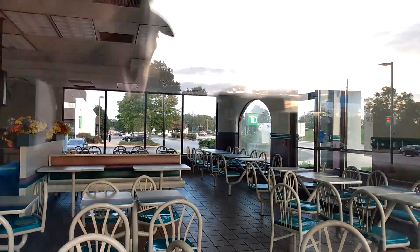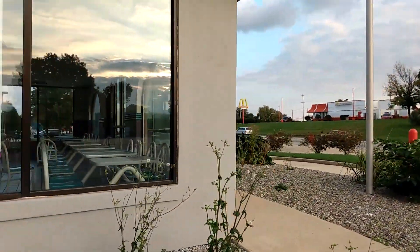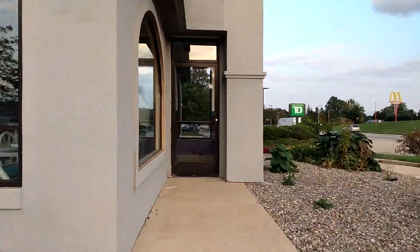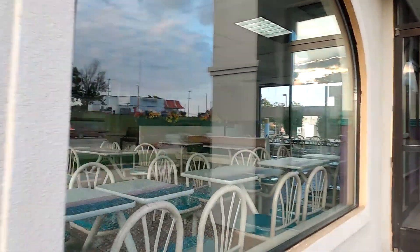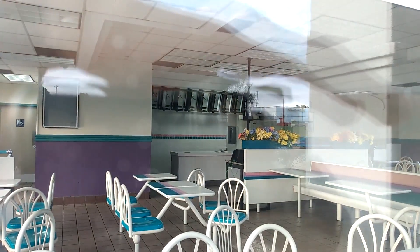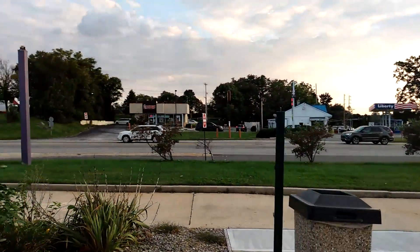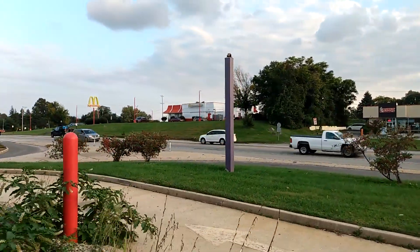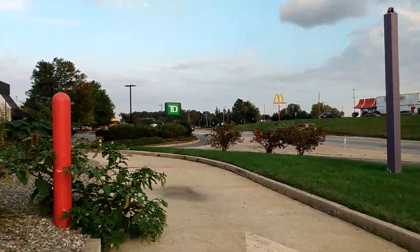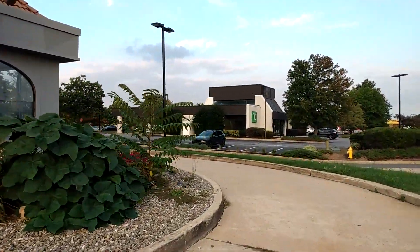This one looks like an 80s Taco Bell inside — pretty cool. It actually did have the order kiosks, so I guess it closed recently, probably. A sign used to be on there — they took that down. Walking in the drive-thru right now.